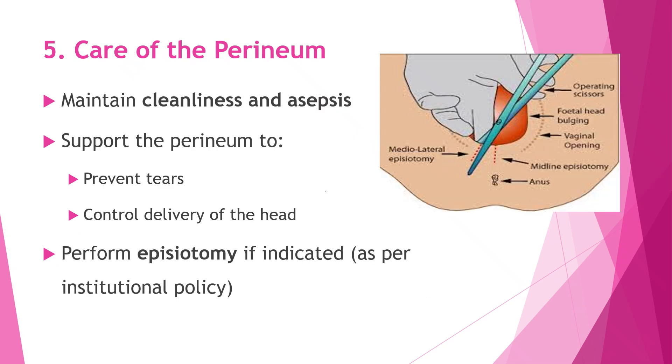Care of the perineum during the second stage of labor is very important to ensure a safe and smooth delivery. We make sure the area is kept clean and aseptic to reduce the risk of infection. Gentle support is given to the perineum to help prevent tears and to control the delivery of the baby's head in a slow and safe manner. If needed, an episiotomy is performed according to institutional policy to facilitate delivery and protect the tissues.